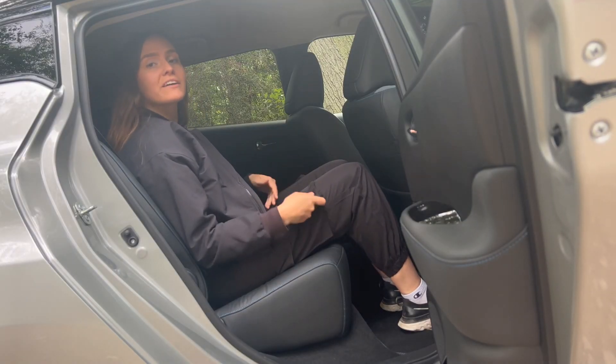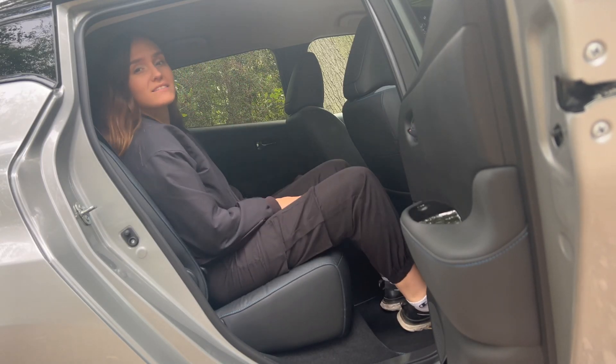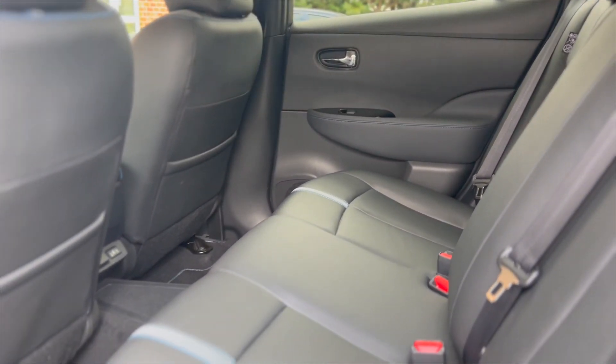And even though you do feel like you're sat quite high up in the back, there is lots of headroom and lots of legroom and I have long legs. You even get some charging points and heated seats, and plenty of room for a road trip.